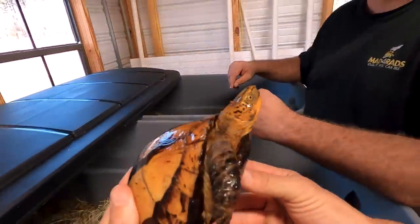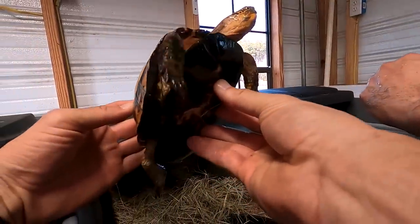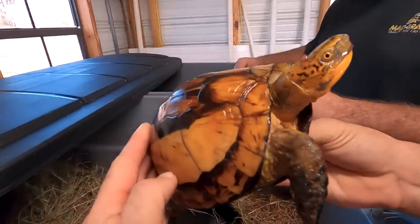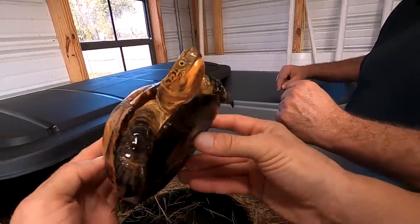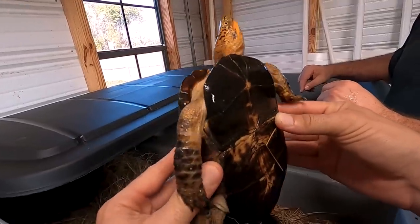You can see why these are sought after and why they have become almost extinct in the wild. That's beautiful. I'm kind of speechless — I'll just shut up and let you guys enjoy this turtle. Look at her eyes.